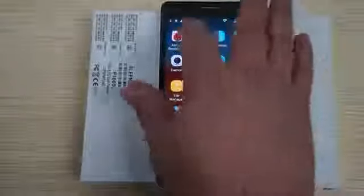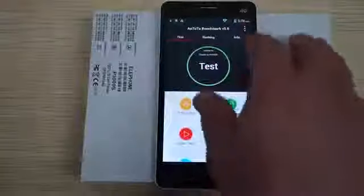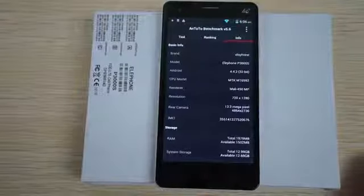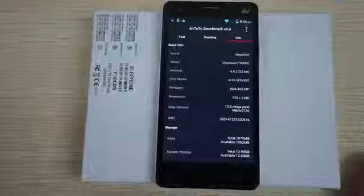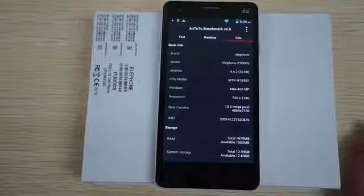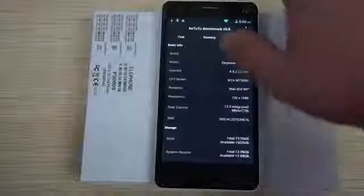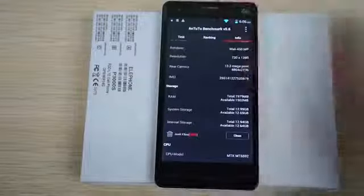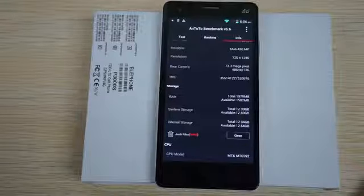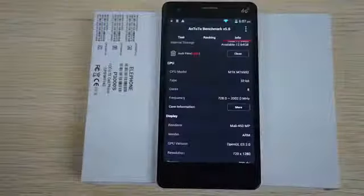Let's open the app up again and check the info to see the specs in layman's terms. We have the EloFone P3000S running Android 4.4.2 KitKat, 32-bit, powered by the MTK6592 Octa-Core CPU and Mali 450 GPU. It has a 1280x720 pixel resolution screen, a 13.3 megapixel camera, 2GB RAM with about 1.5GB free, and 16GB ROM with about 13GB free.